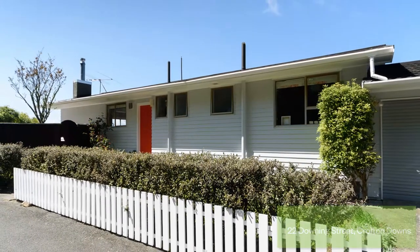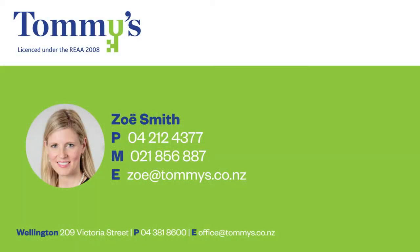Zoe Smith at Tommy's. Call Zoe anytime on 021 856 887.